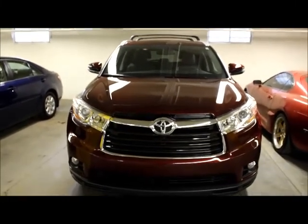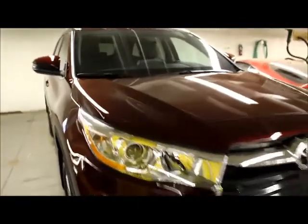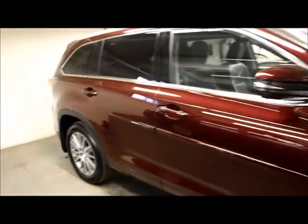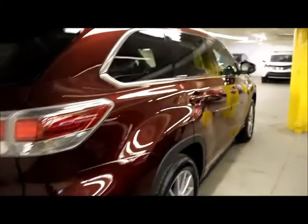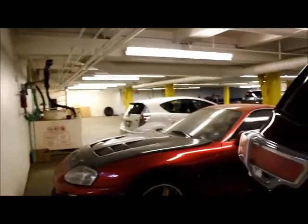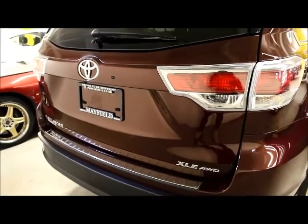Hi Colleen, here's a look at our 2014 Toyota Highlander XLE all-wheel drive. Thank you.